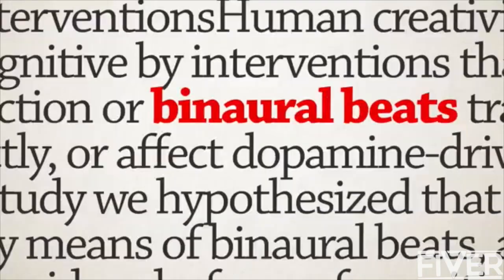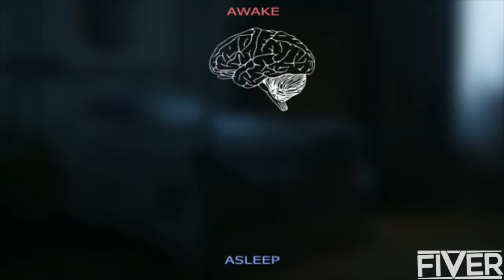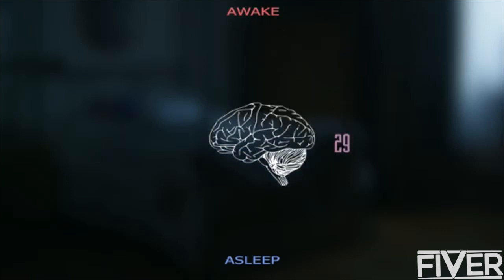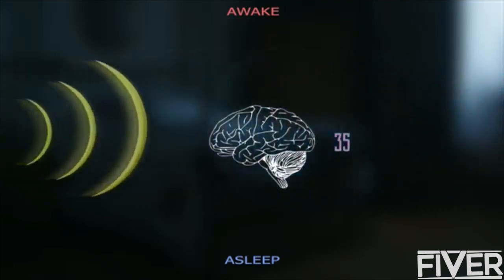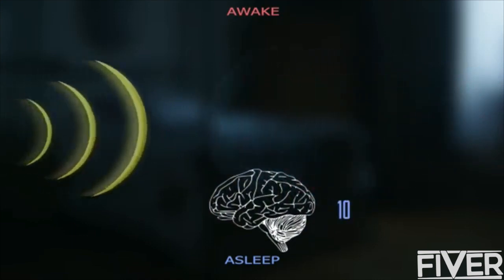The studies behind binaural beats speak for themselves. However, binaural beats, although effective, can only slightly change your brain rate. When you first go to bed, your brain rate is about 50 hertz. To fall asleep, it's got to get all the way down to 10 hertz. We discovered that your brain won't adapt if the beats try to get your rate from 50 all the way down to 10 in one shot — it's just too big a leap. But what they can do is take you to 45, then to 40, then to 35, and so on. So the question became, how do we know when to change the beats at the right time?